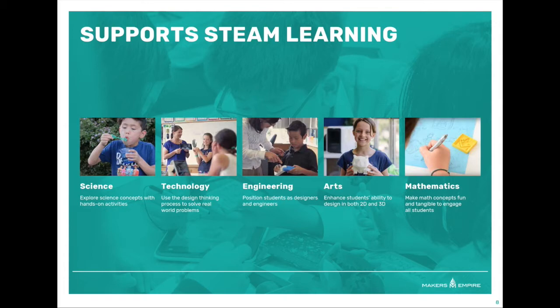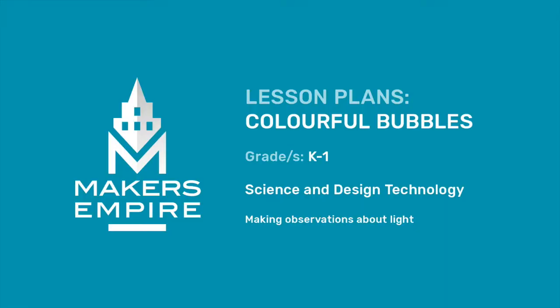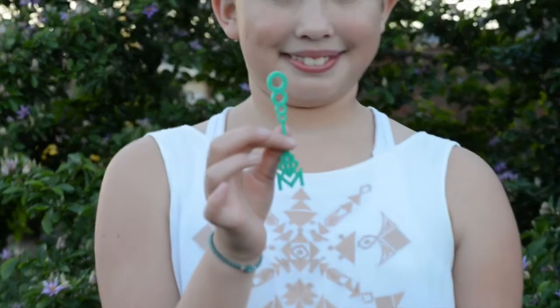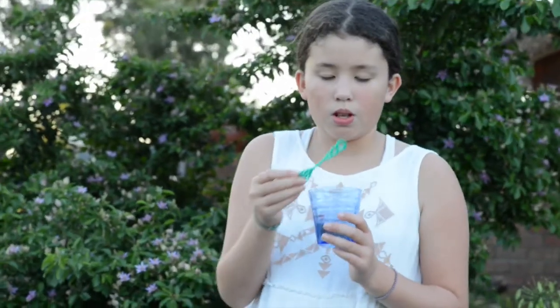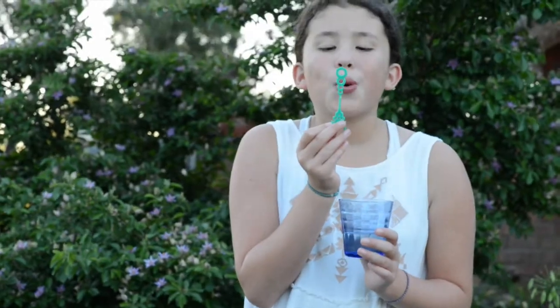Here is a video example of one of the Makers Empire 3D printing science lesson plans. In this lesson, students learn about light by creating their very own bubble wands. Students design a 3D printed wand for blowing soap bubbles, integrating science and design technology by making observations about their bubbles and explaining them using scientific language.